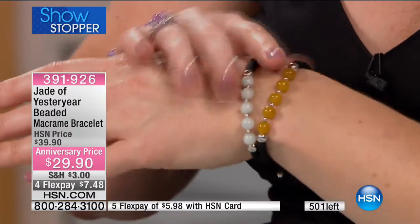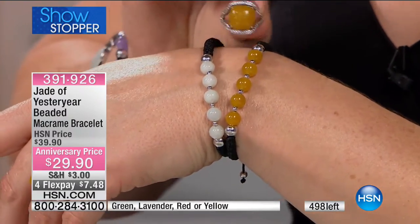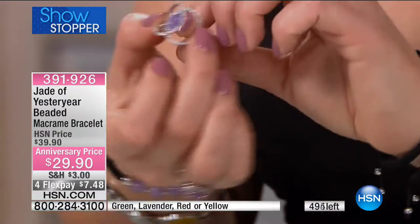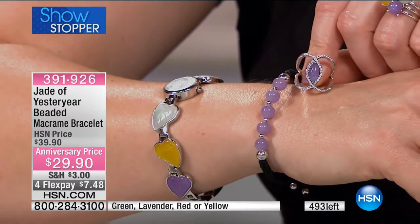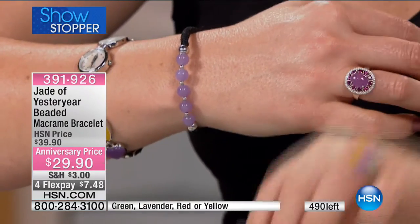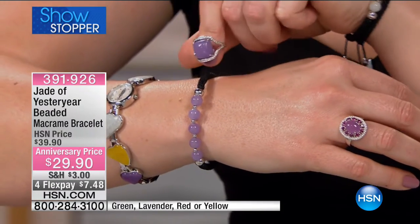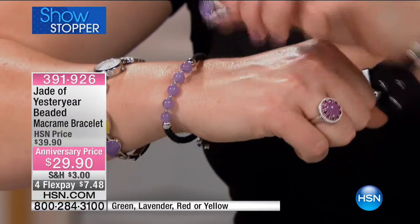If you stick with me, I want to show you how all these different rings work back with the bracelet. If you picked up the yellow jade, look at how pretty that works. Then if you want to do the negative open space design, look at that with the lavender — it changes the look entirely, making it much dressier. We have 400 left.